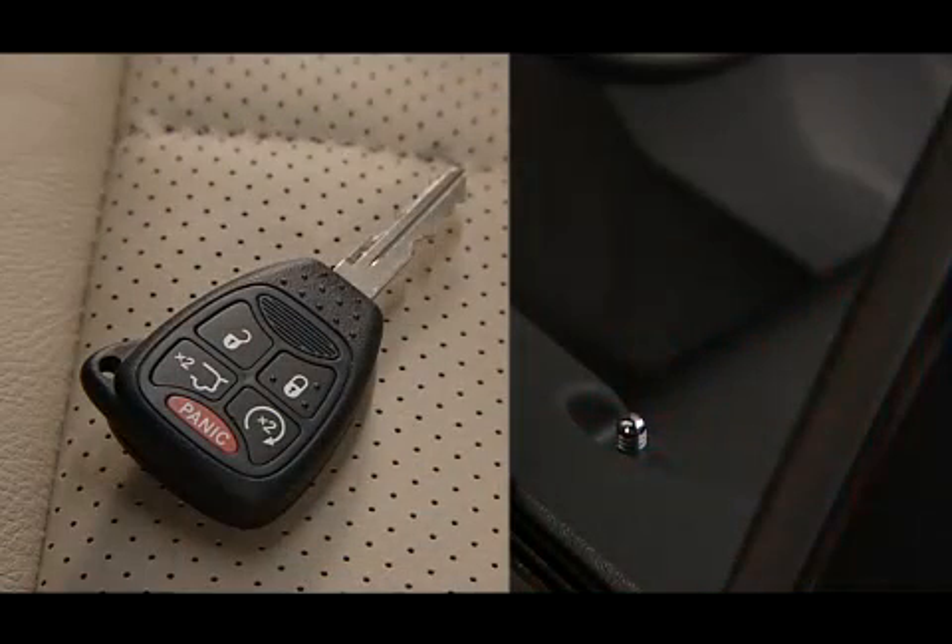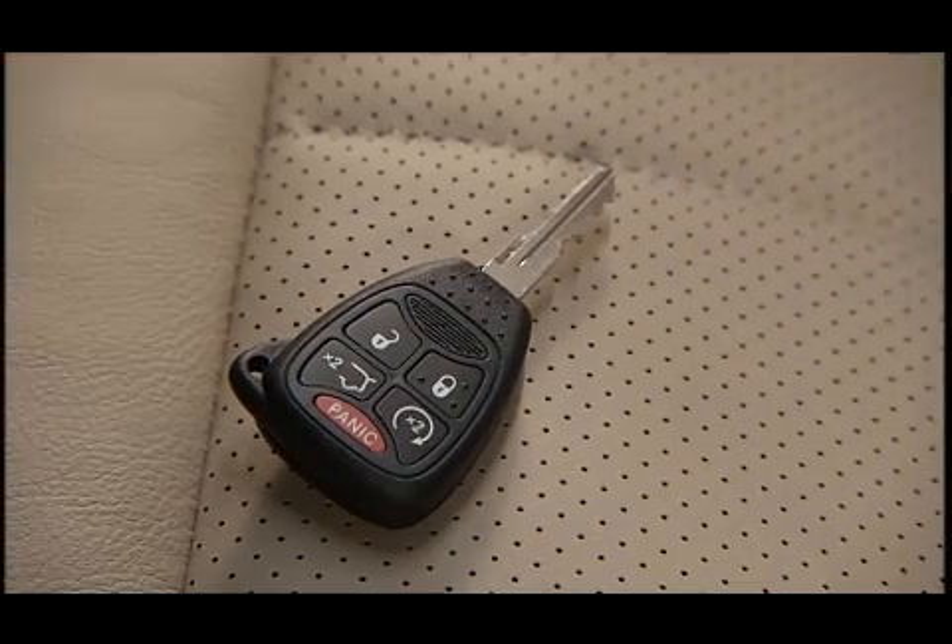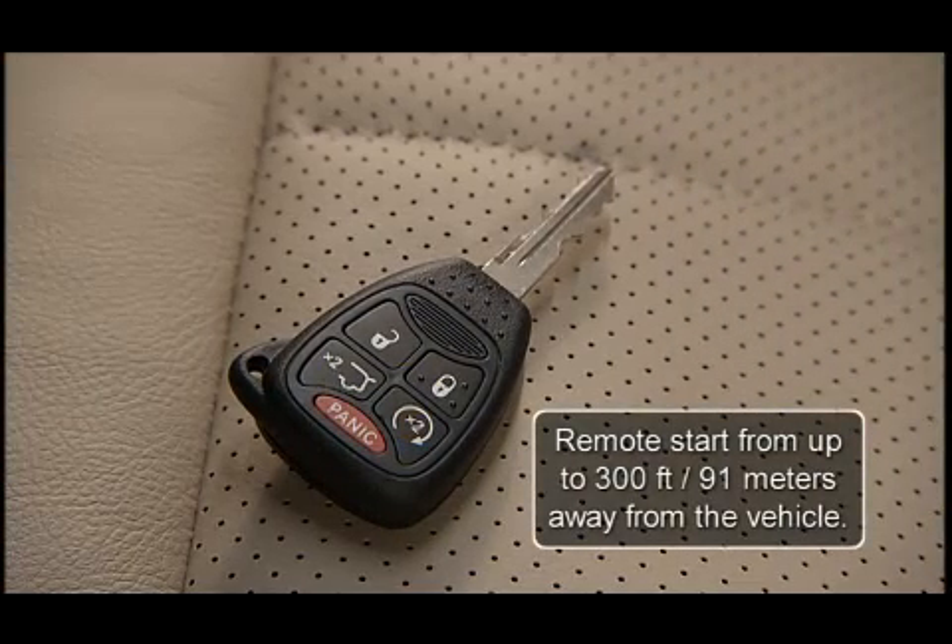To lock the doors, press and release the lock button on the transmitter to lock all doors. Your key fob may also be equipped with remote start, so you can start your vehicle from up to 300 feet or 91 meters away.